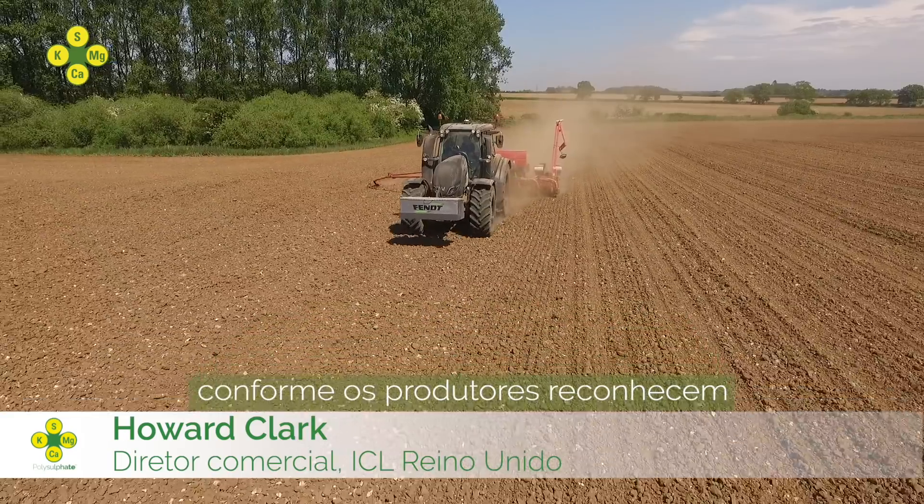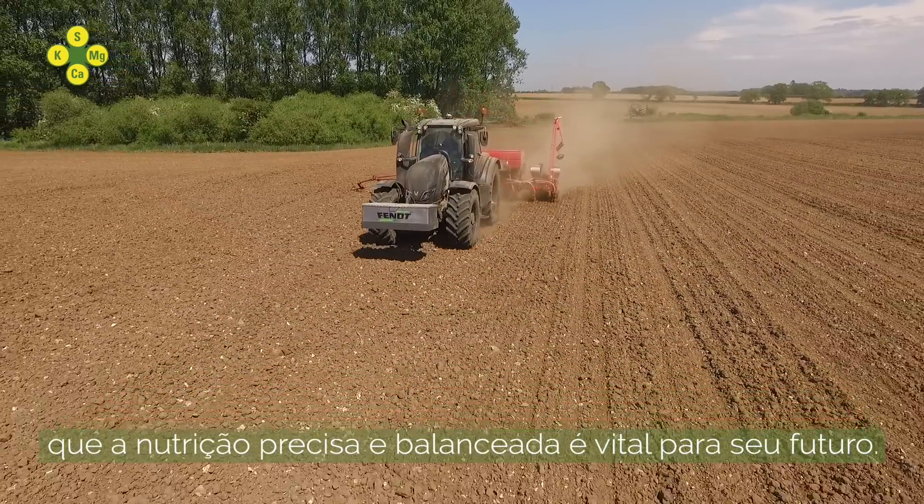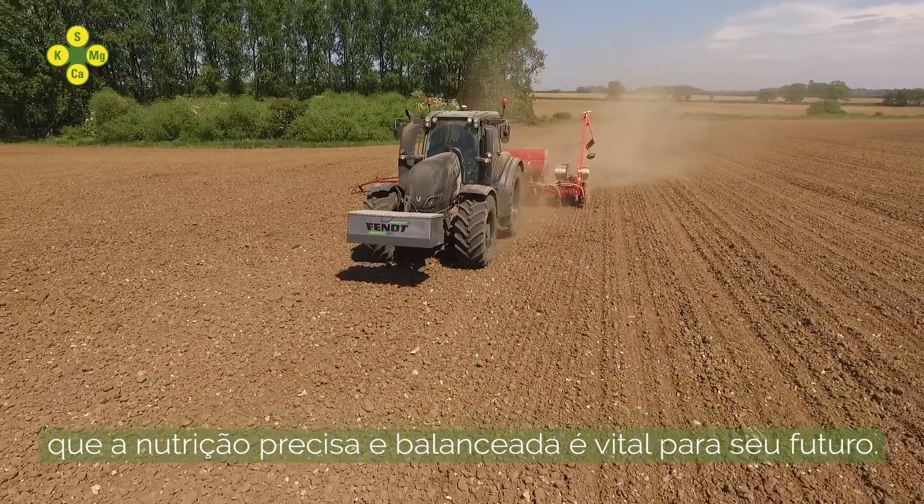We are seeing a tremendous increase in polysulfate demand as farmers recognise that balanced, precise fertilisation is vital for their future.